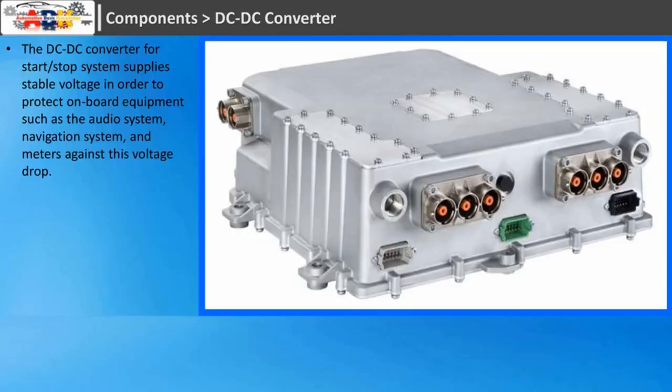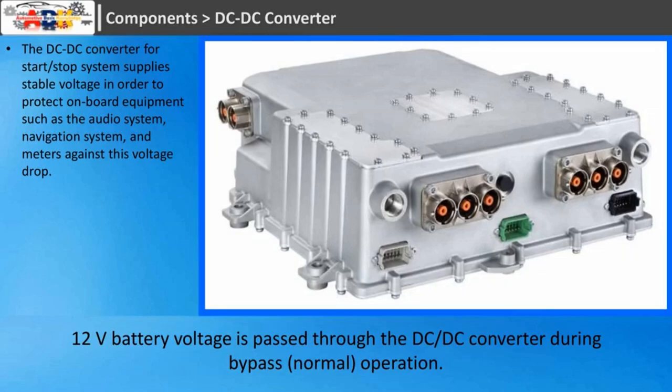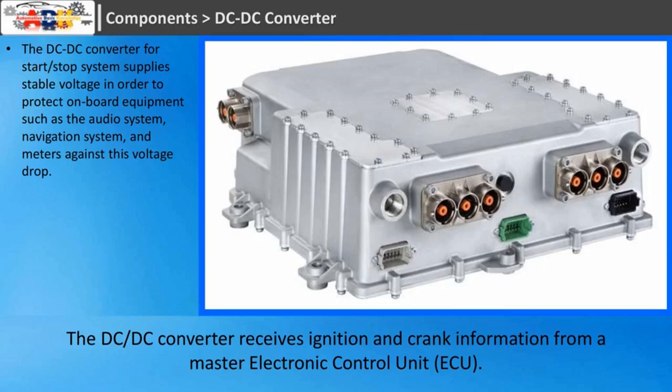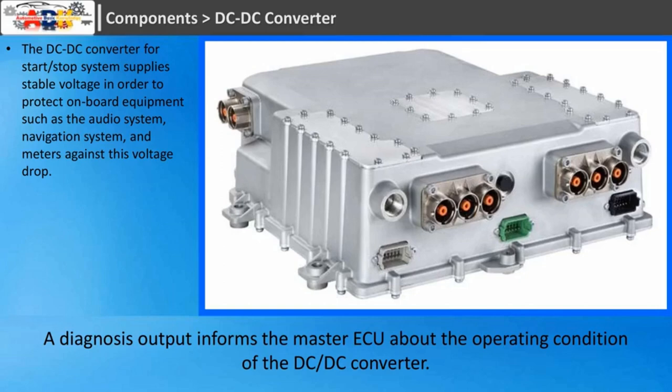DC-DC Converter: the DC-DC converter for start-stop systems supplies stable voltage in order to protect on-board equipment such as the audio system, navigation system, and meters against voltage drop. The 12-volt DC-DC converter can be easily installed in networks to stabilize selected sensitive electronics. During normal operation, 12-volt battery voltage is passed through the DC-DC converter. The converter receives ignition and crank information from a master electronic control unit. Crank information starts and stops the conversion phase, and a diagnosis output informs the master ECU about the operating condition of the DC-DC converter.